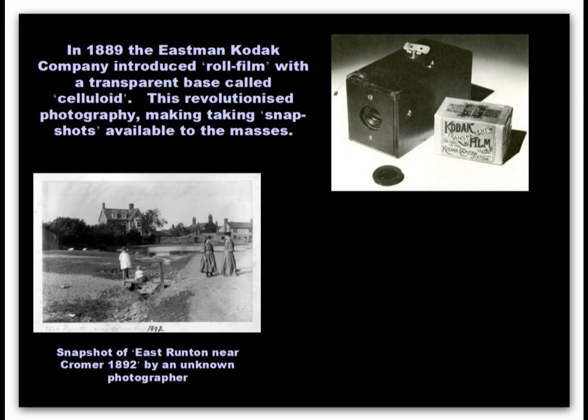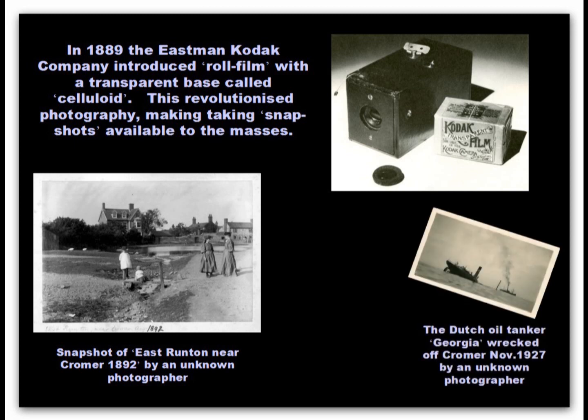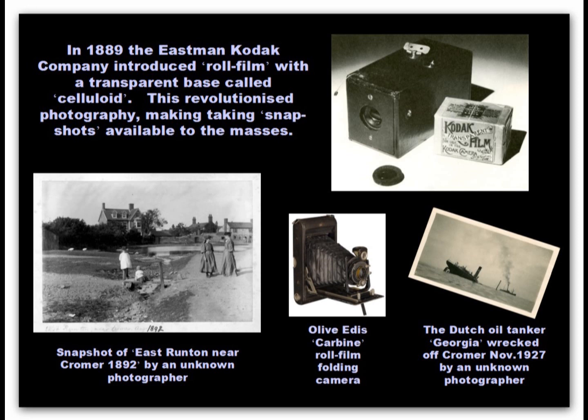The operator just had to aim the camera, press the shutter, wind on the film roll, and take the next picture until the whole roll was exposed. The original camera was sent back to Kodak for processing and being fitted with a fresh roll of film. Olive Edis used a folding roll film camera as a backup to her plate camera work.